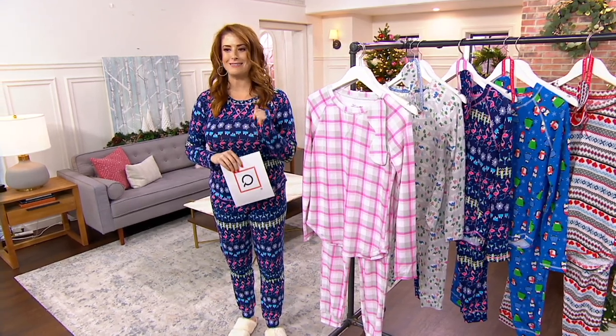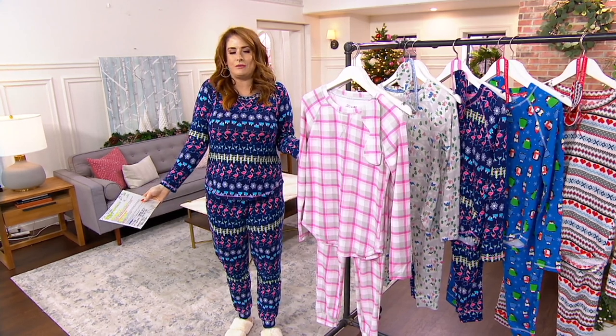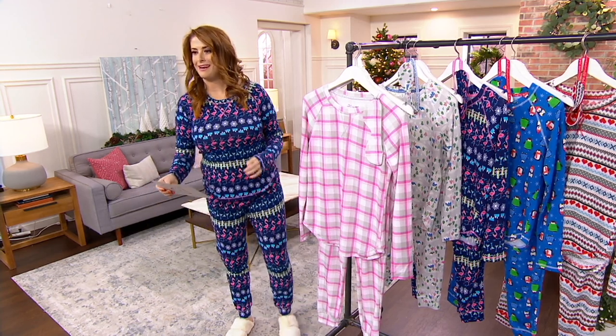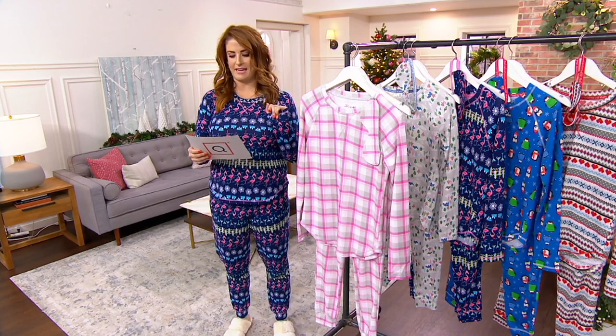It's $28 and change — that's it for something you wear all day until you're forced to go out and do productive things. I might even wear this with jeans. Your five easy pays are $5.67. Item number 8384788.